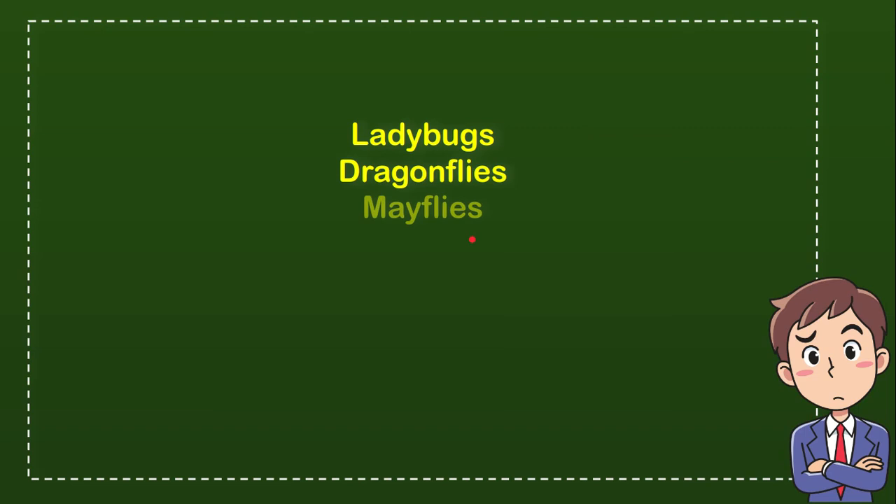So from these four options, what do you think? Which one is the correct answer for the question? And now let me tell you — the correct answer for the question is dragonflies.